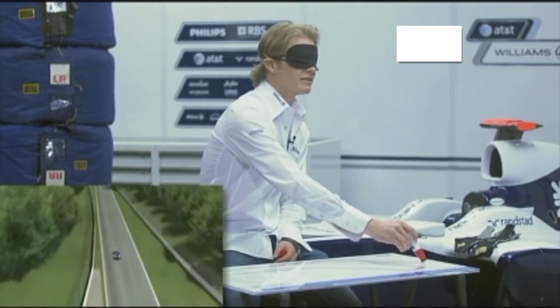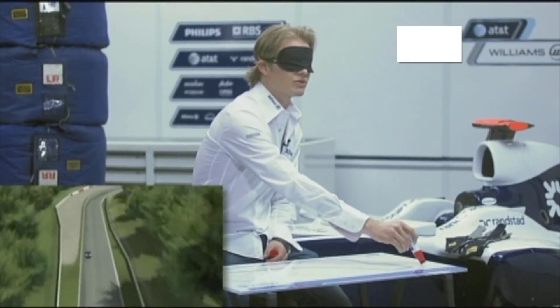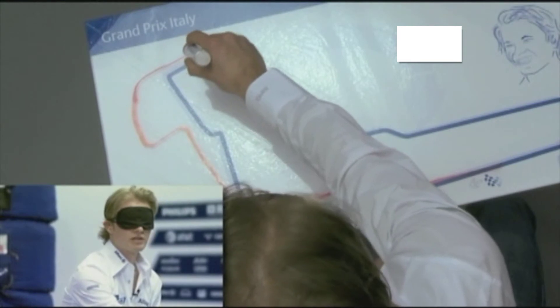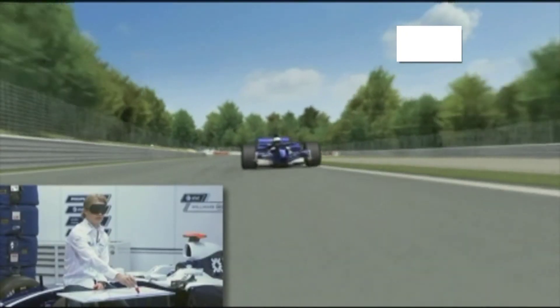You have the chicane here, then you come out of there again into the two Lesmo corners, which have been like that since many, many years — I think maybe even 50 years. You've got a right-hander here, a small straight between the two, then another right-hander — third gear again.